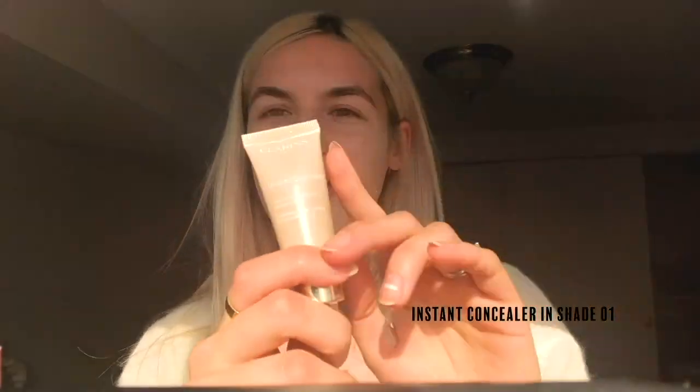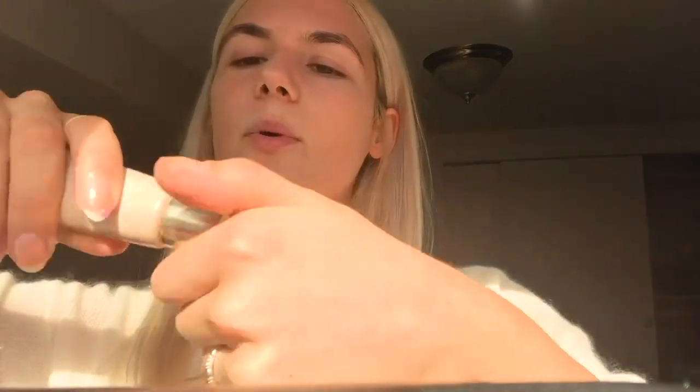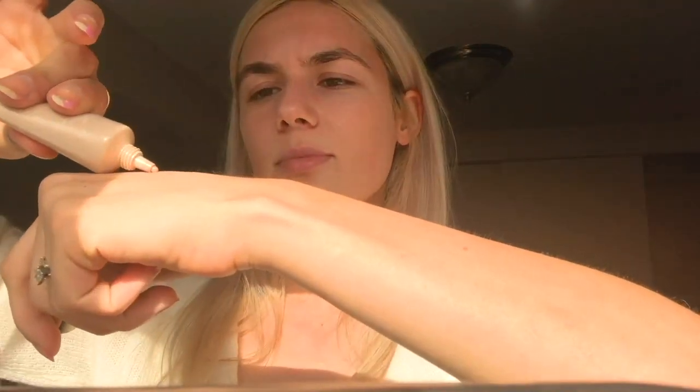Next I'm going to use the Instant Concealer, also by Clarins — this is actually one of my favorites I think I've ever used. It's very lightweight but it covers super well. I got a shade darker than I usually would in concealer because I wanted to use it as a foundation. I'm going to go right over my spots and all the areas I put the redness diminisher. I also like this squeeze bottle — I don't feel like I'm wasting product.